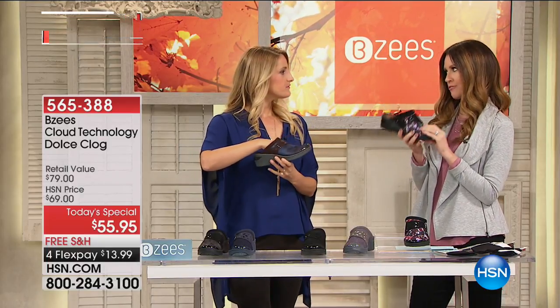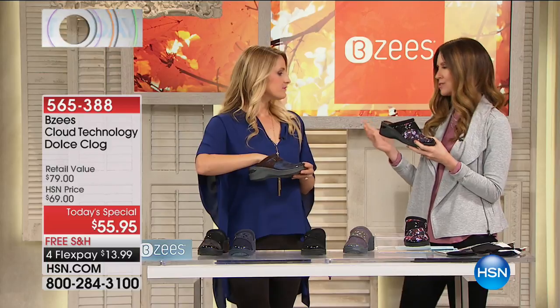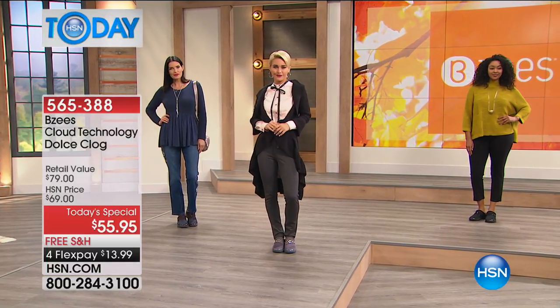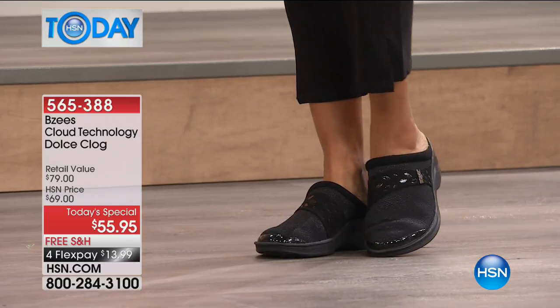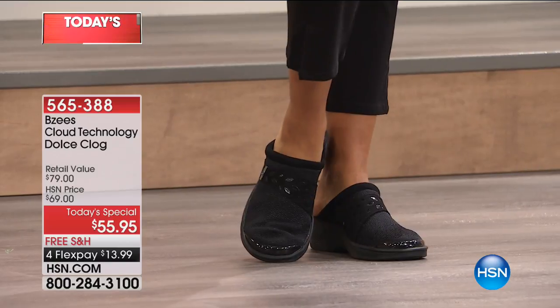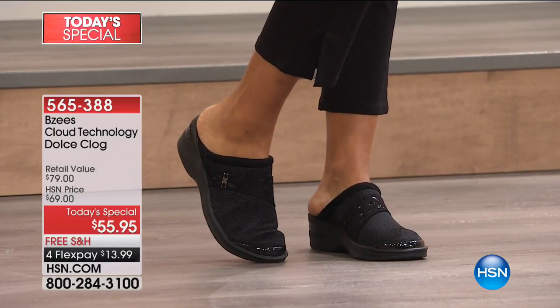I would say this is comfort fashion footwear. And usually you hear the word clog — I'm glad you call it a mule, because when I hear the word clog, I think of clogging around, like it's almost the sound that it makes. These are so lightweight, you will be amazed.